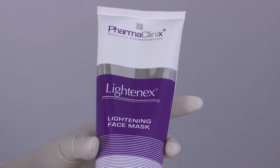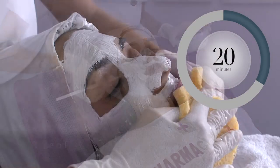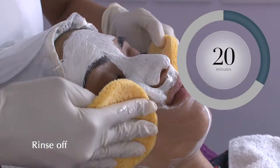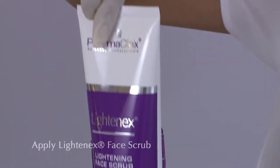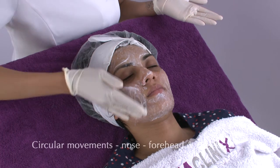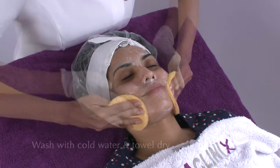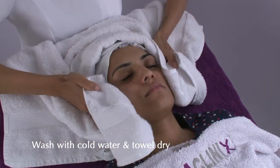Step 2: Apply Lightenex Face Mask over the whole face. Leave on skin for 20 minutes, then rinse off. Step 3: Apply Lightenex Face Scrub and massage gently into skin using circular movements, concentrating on the nose, forehead and cheeks. Wash off with cold water and towel dry.